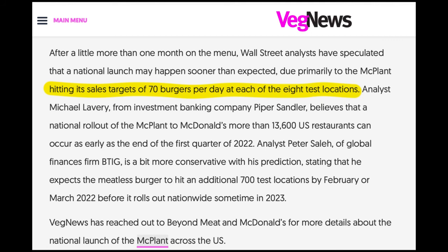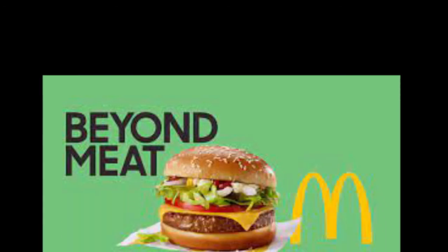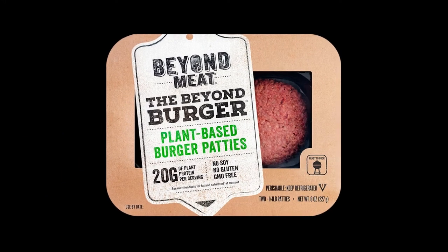Although Beyond Meat's partnerships with Dunkin' and Tim Hortons have been a disappointment, the McPlant could be the success the company has hoped for to get those plant-based burgers flying off of supermarket shelves.